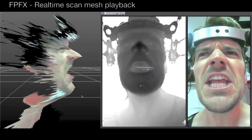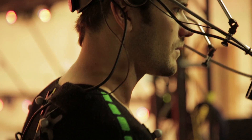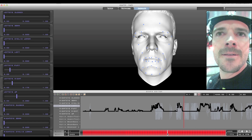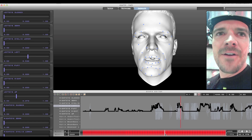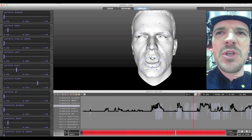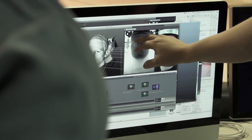Because the depth data is easy to stabilize in post, the head rig is not required to be bolted to the actor's head. On the post side, the Kratos software allows flexibility, as it can be retargeted to either a bone rig or a blend shape rig. Once an actor is set up into the system, the Kratos automated process only takes a few minutes to clean up and retarget the data.